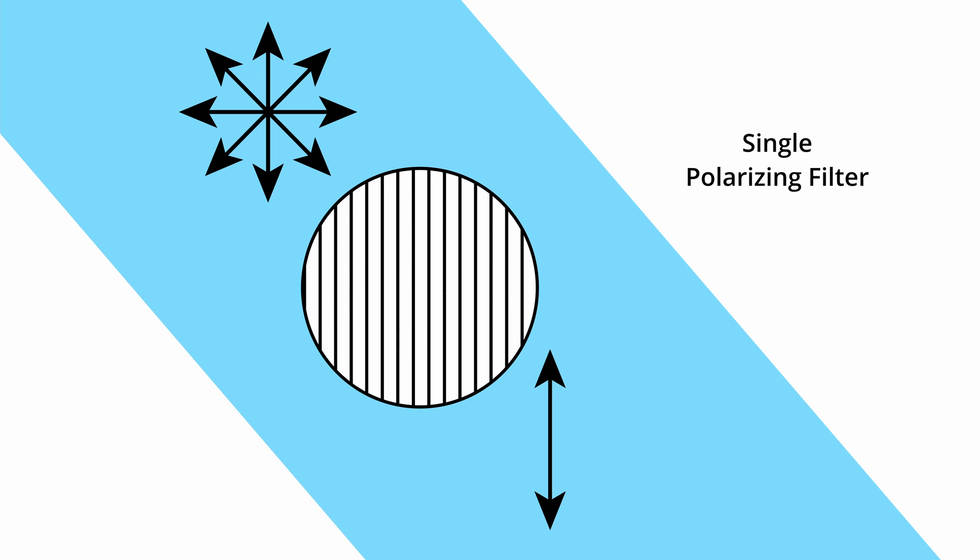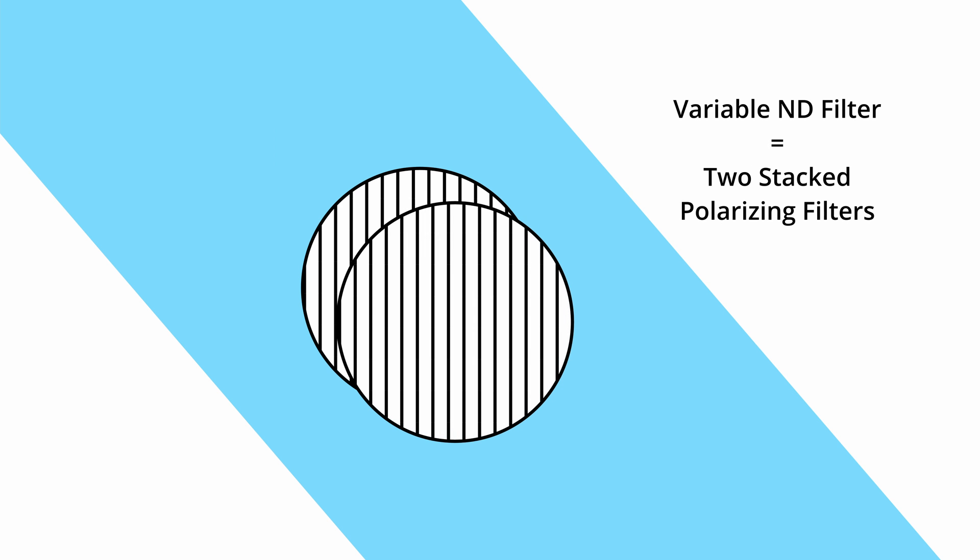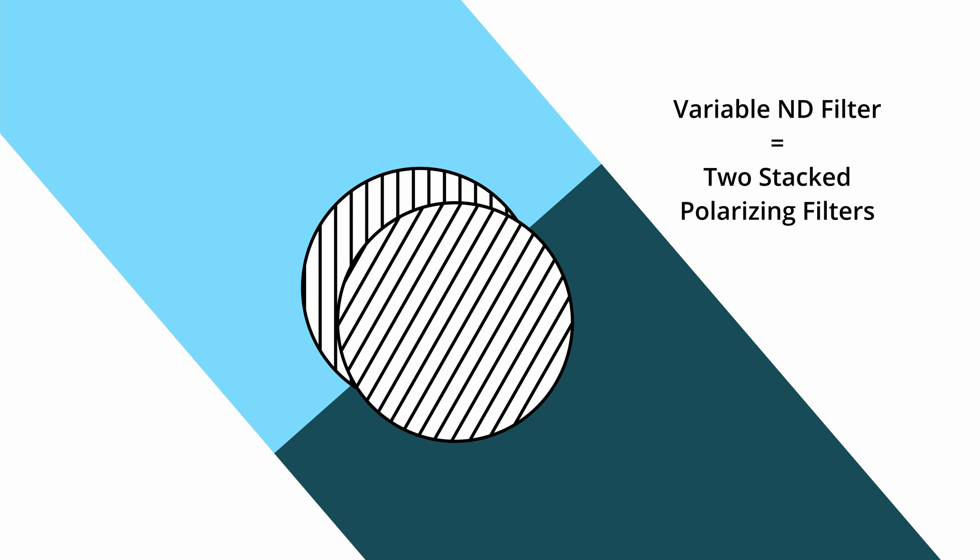Variable ND filters rely on the polarization of light. A single polarizing filter selectively allows light to pass that is oriented in one particular direction. When two polarizing filters are stacked together and one is rotated against the other, it becomes possible to block a certain percentage of light from passing through entirely. The angle of rotation determines the amount of light that can pass — this is a variable ND filter.